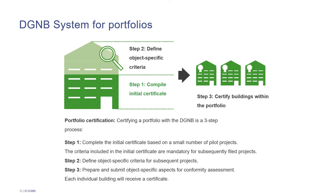A further special feature of the Buildings in Use system is the DGNB portfolio certification. With the Buildings in Use system, you can certify your entire portfolio in three easy steps. In the first step, you complete the initial certificate, where the criteria valid for all portfolio-overarching aspects are evaluated. In the second step, you define the object-specific criteria and the documentation needed for all subsequent projects. In the last step, you prepare this documentation and the object-specific aspects and hand them in for conformity assessment, after which each individual building in your portfolio will receive a certificate.